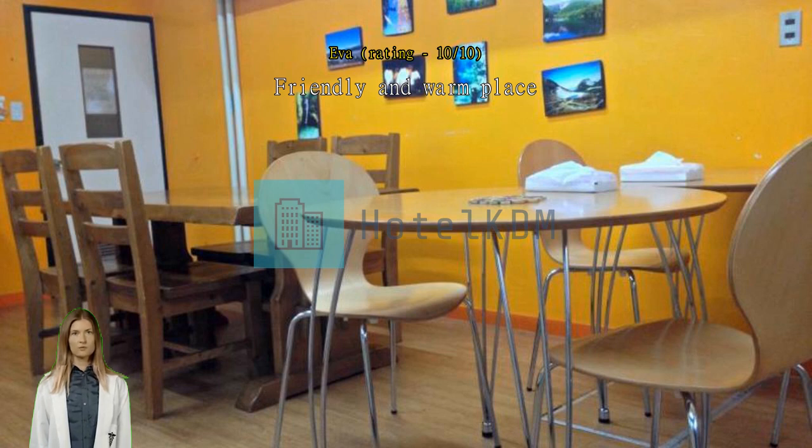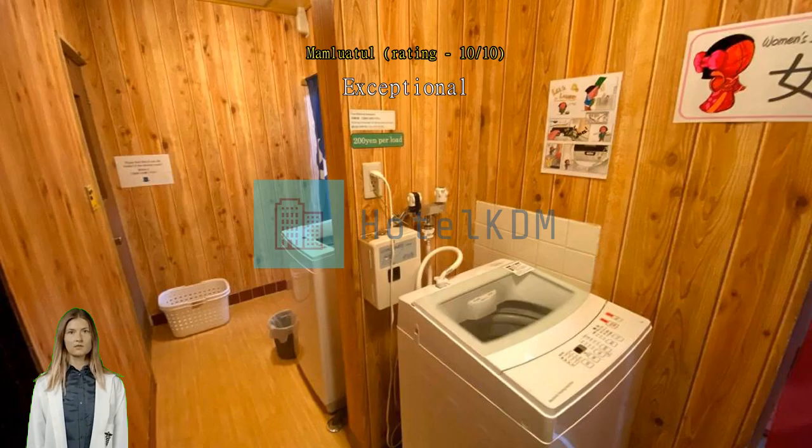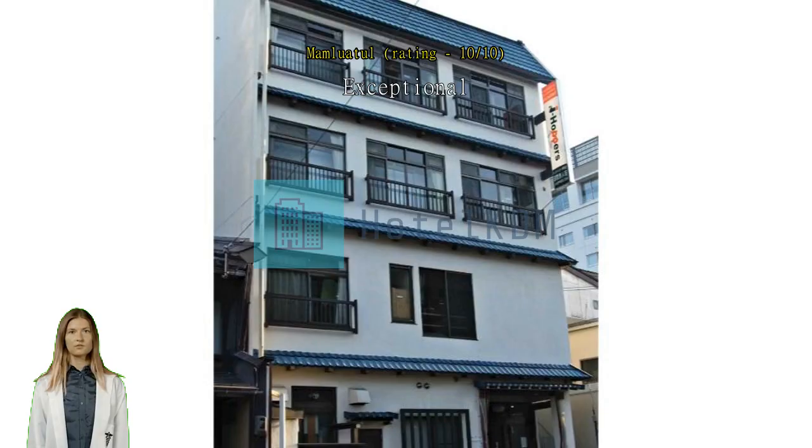The staff are very kind and friendly although they aren't 24 hours. The location is very strategic and easy to find. About the facilities, they're good and the place is neat and clean. Will stay there again if planning to go to Takayama. Very good location, value for money.